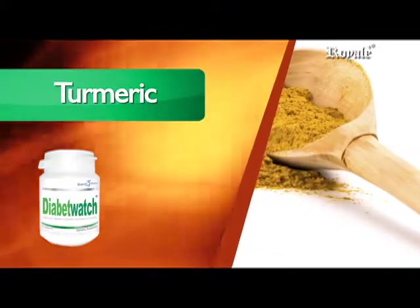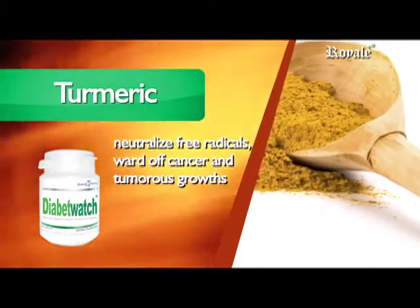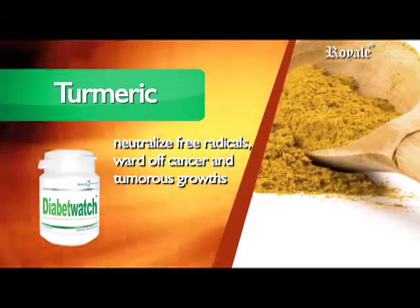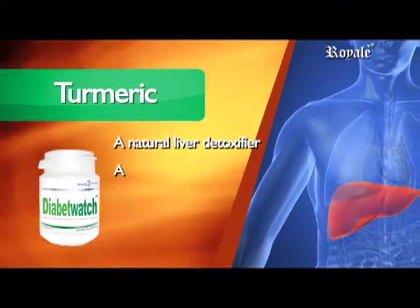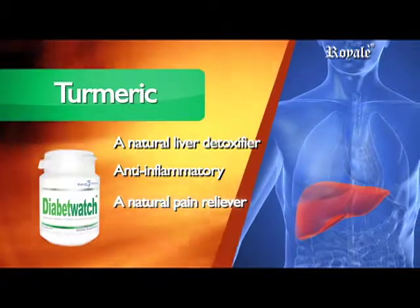Turmeric, or Curcuma Longa. Latest studies point to turmeric's ability to neutralize free radicals, ward off cancer, and tumorous growths because of its powerful antioxidant properties. It is a natural liver detoxifier, anti-inflammatory, and a natural pain reliever.